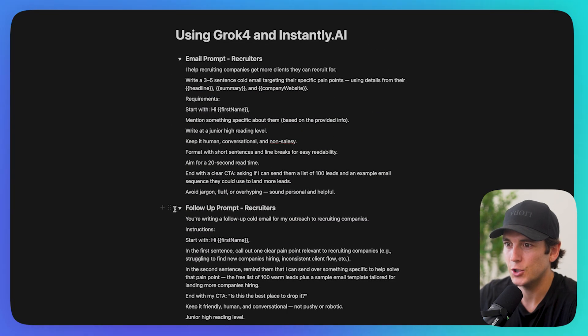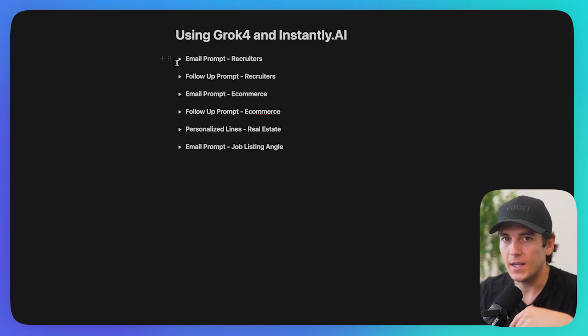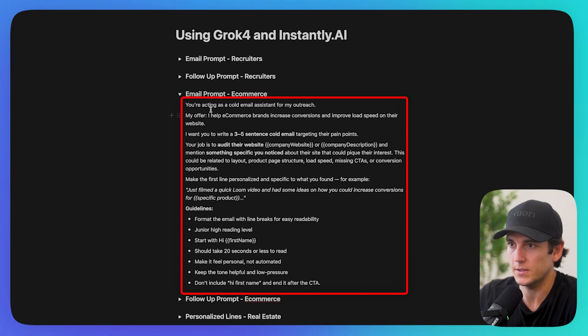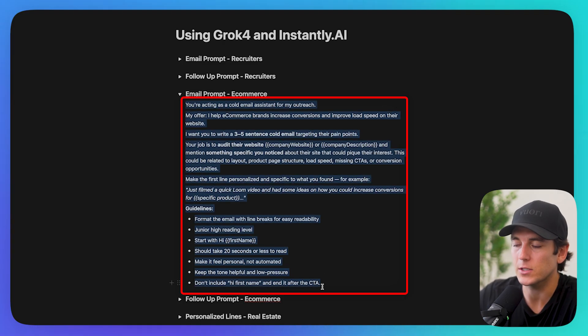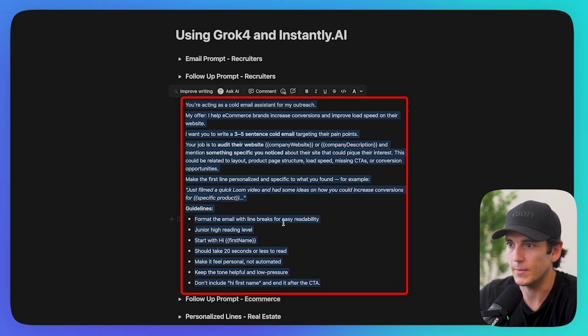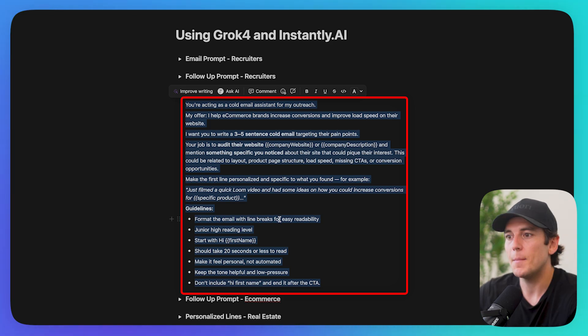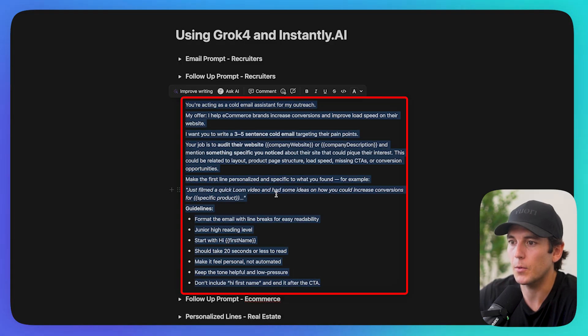Let me show you a couple more examples to get your wheels turning. For e-commerce companies, I wrote a prompt: 'You're acting as a cold email system for my outreach offer. I help them increase their load speed. Write a three to five sentence cold email, and audit the website or company description — mention something specific you noticed about their site that could pique their interest, such as layout, product, page structure, load speed, missing call to actions, or conversion opportunities. Make the first line personalized and specific to what you found.' Guidelines: junior high reading level, start with hi first name, 20-second read time.